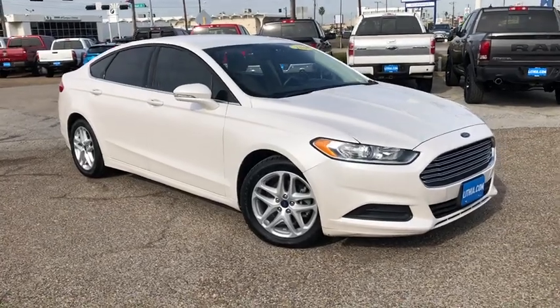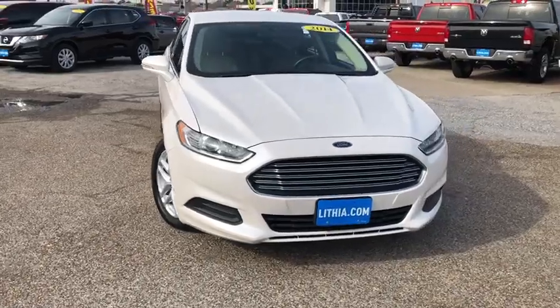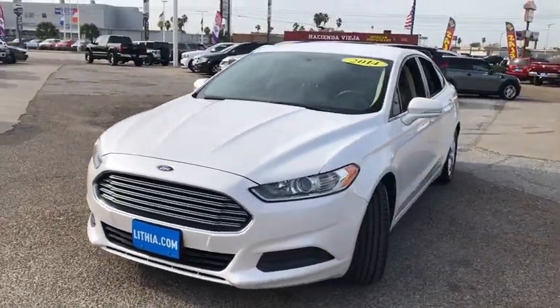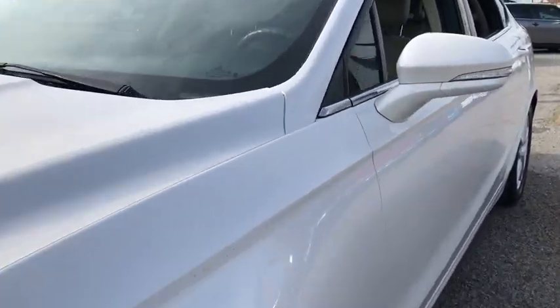Make a great choice today with the 2014 Ford Fusion. You can have both impressive power and great economy in a Fusion. This vehicle has less than 50,000 miles. Here are some of this vehicle's great options.